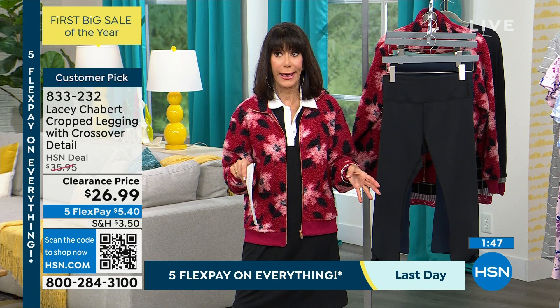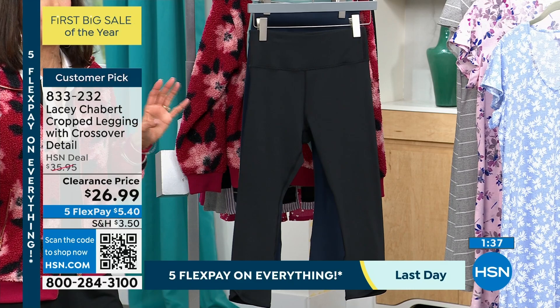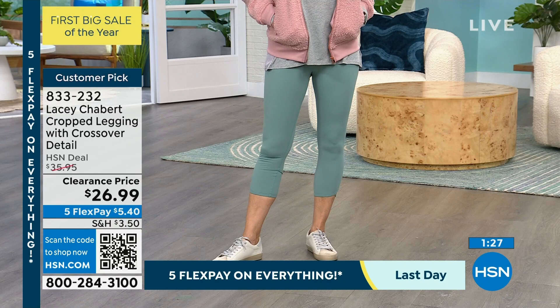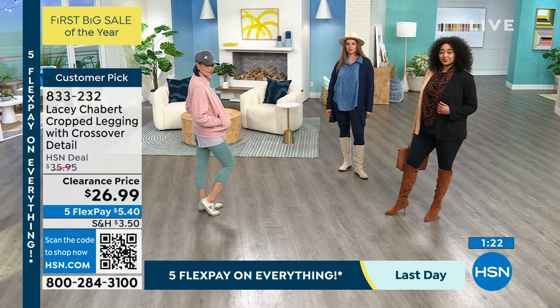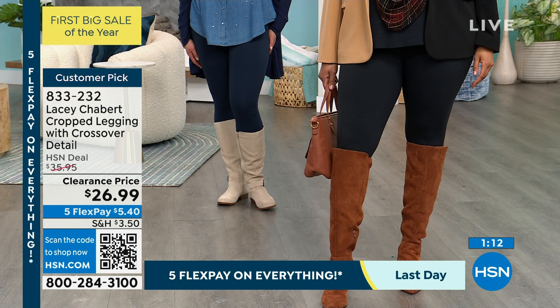These are very true to size — they stretch, and we all know that very expensive brand out there where you're paying 80, sometimes even more than that for a legging. Good leggings are super, super expensive. You guys need to just Google that to see, because it will give you a much greater appreciation when you get them home and put them on your body and feel them. All the girls are wearing their accurate size. You're buying something right now for $26.99 that you are going to wear spring, summer, winter, and fall. Go read the reviews — 4.6 stars.